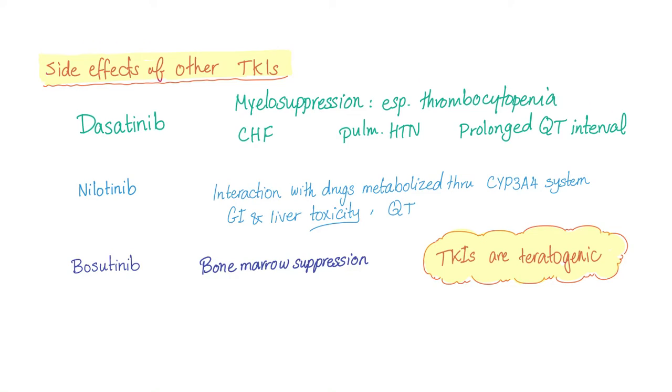Side effects of other tyrosine kinase inhibitors: Dasatinib — myelosuppression. Nilotinib — interaction with the CYP3A4 system in the liver, as well as GI and liver toxicity. Bosutinib — bone marrow suppression. TKIs are teratogenic, so be aware — pregnancy is a no-no, generally speaking.